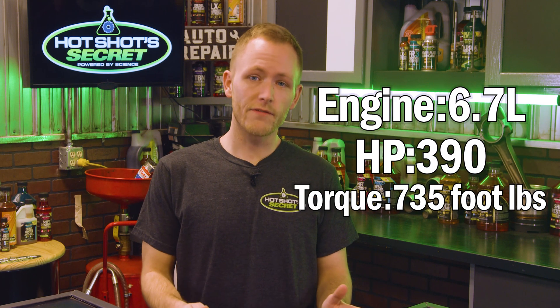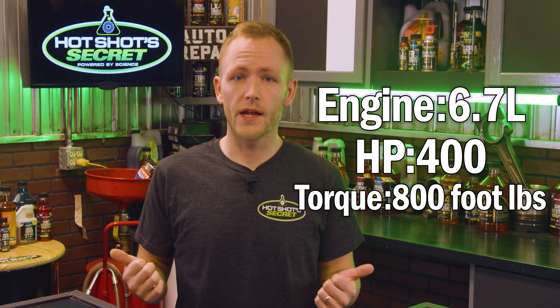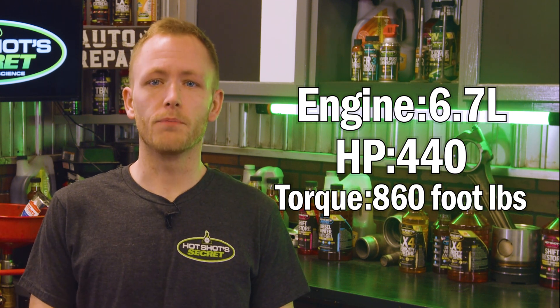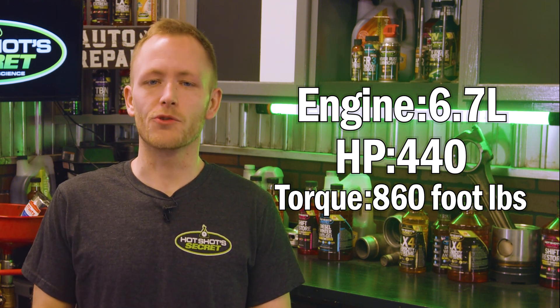In 2011, the Ford Super Duty began using the 6.7 PowerStroke, which produced 390 horsepower and 735 foot-pounds of torque. One year later, Ford fitted a new turbo, upping that engine to 400 horsepower and 800 foot-pounds of torque. Then in 2015, even more changes bumped the 6.7 PowerStroke's output to 440 horsepower and 860 foot-pounds of torque.